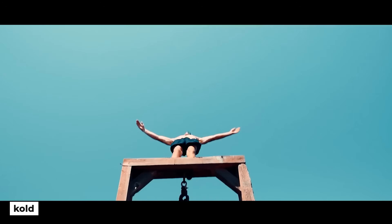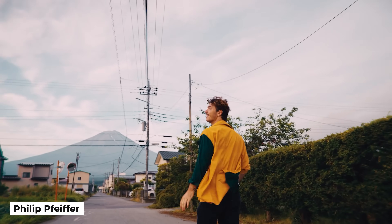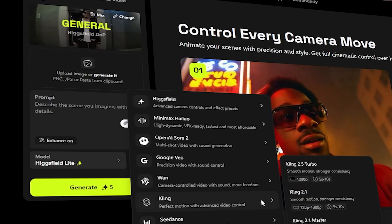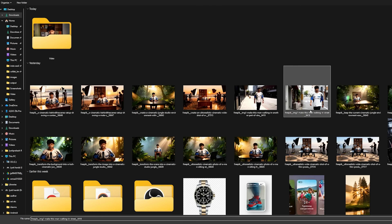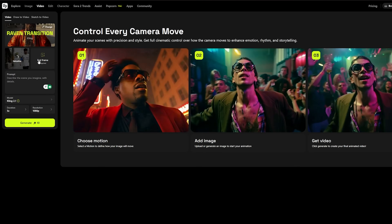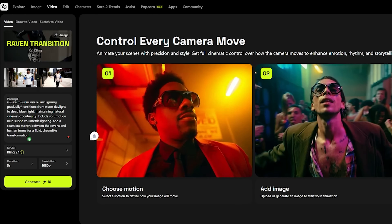Next, I wanted to see how AI handles transitions, because that's where human editors usually shine — smooth motion, timing, and creative flow, that's what separates beginners from pros. So I used Kling AI to generate transitions between my clips. The process was simple: export one frame from the end of clip one and one from the start of clip two, then feed them into AI and ask it to generate a seamless transition.